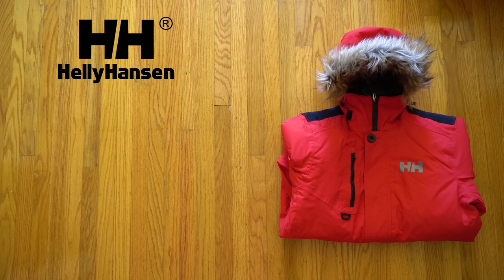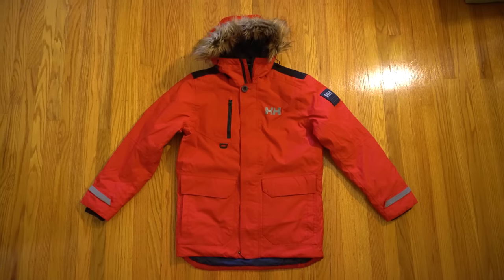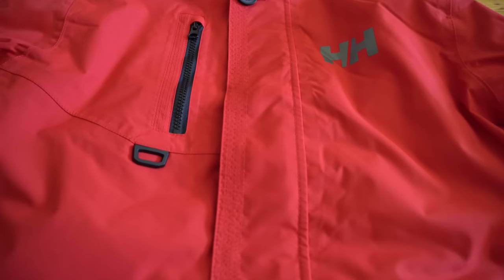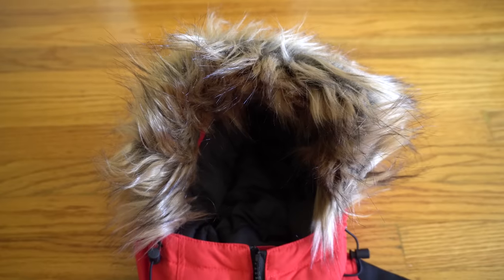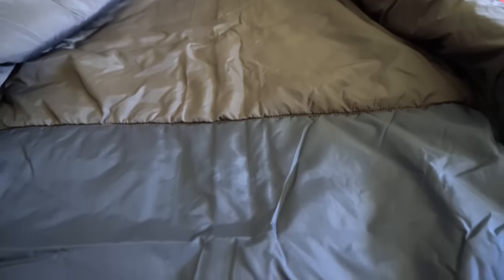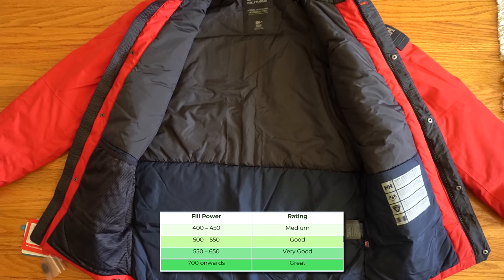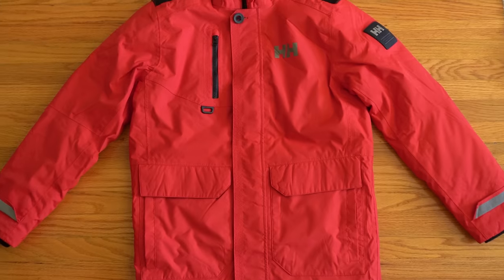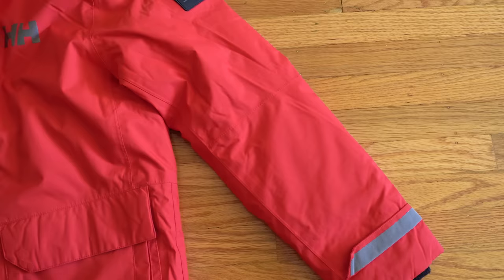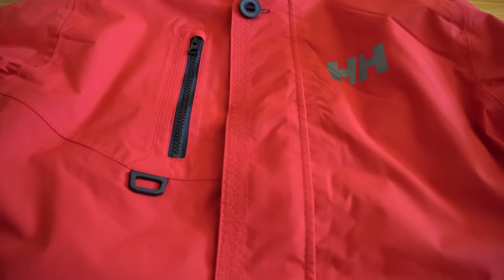The Helly Hansen Svalbard jacket retails for $300 and weighs 1,220 grams. The colorway is 162 Red and I got this in a size small. The outer is made from 100% nylon and the interior is also 100% nylon. The fur is fake — a blend of 85% acrylic and 15% polyester. The insulation is synthetic, made from 100% polyester using Primaloft, a brand of insulation with an equivalent of 550 fill power. The insulation distribution is not even — 133 grams per meter in the body and 100 grams per meter in the sleeves. Everything in this jacket is synthetic, which is perfect for animal lovers.